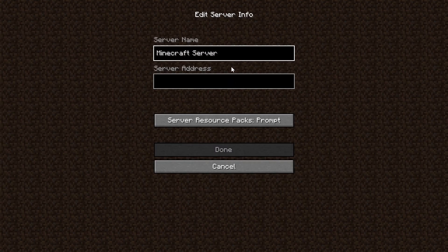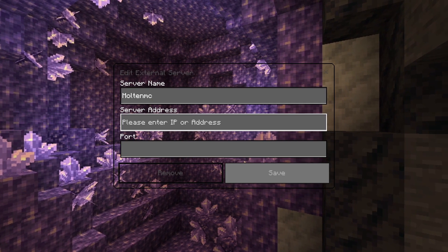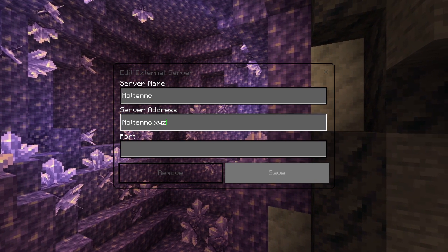Do you want to join a cracked Bedrock and Java Lifestyle SMP? Put in the name you want and the IP address which is on screen. You do the same for Bedrock, but you just gotta add the port.